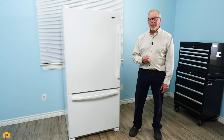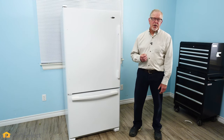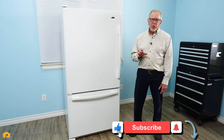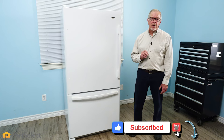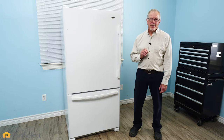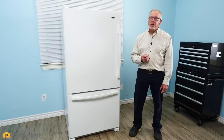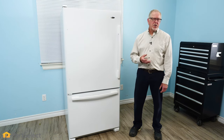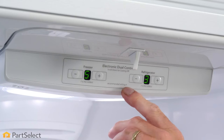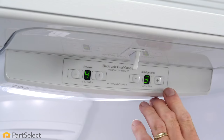The last thing that we'll discuss is setting the controls for the proper temperature for both the fresh food and your freezer. For fresh food, the optimum temperature is somewhere around two or three degrees Celsius, or 37 to 38 degrees Fahrenheit typically. For a freezer, we'll look at minus 18 degrees Celsius or zero to five degrees Fahrenheit. Make sure your controls are set to maintain those temperatures.